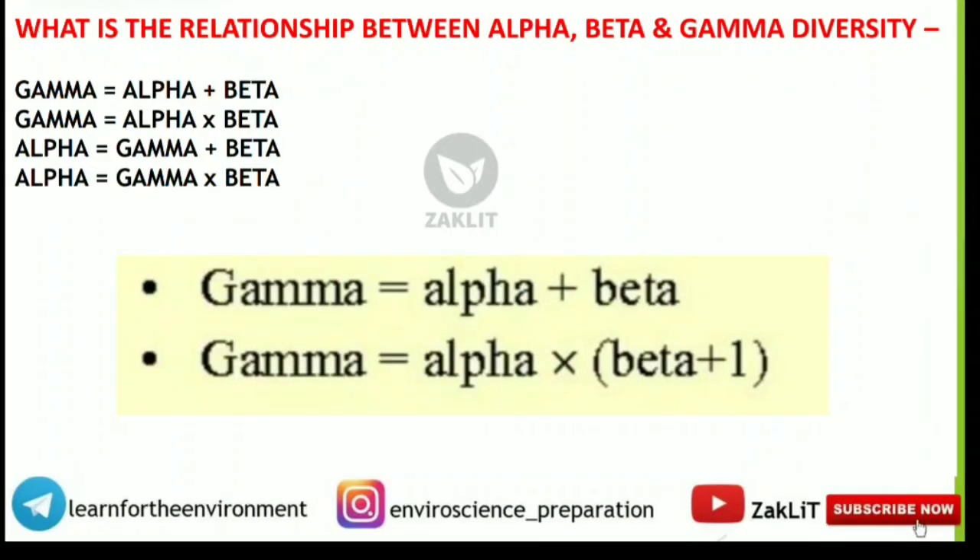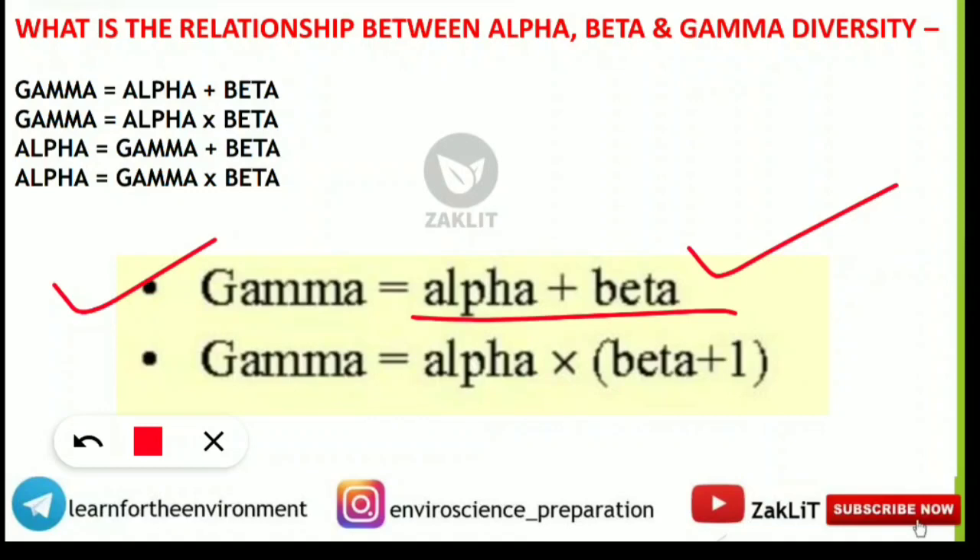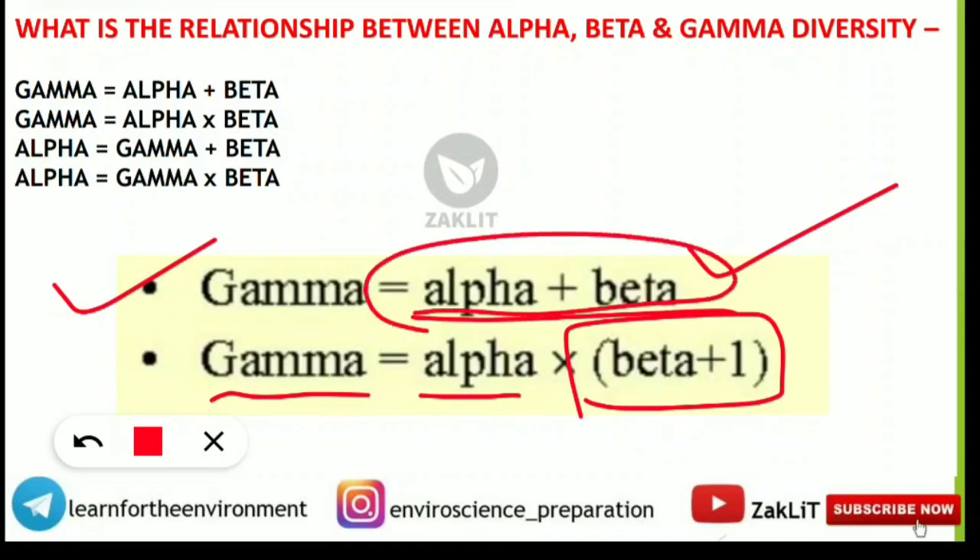A question came from alpha, beta, and gamma diversity. You should know that gamma diversity equals alpha plus beta diversity. Alternatively, gamma diversity equals alpha multiplied by (beta plus 1). If that formula was not in the options, then gamma = alpha + beta is the correct option.